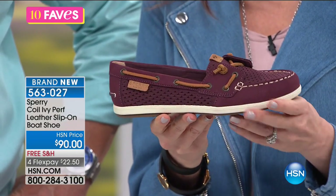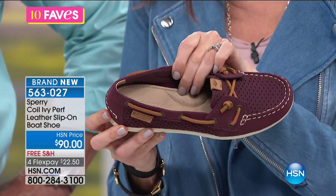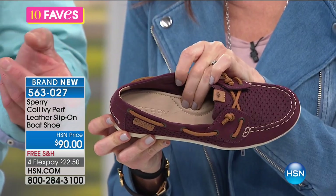I'm addicted to Sperry — addicted to Sperry shoes. It's like most of my shoes in my house are Sperrys. My dress shoes as well, or my boat shoes, which are just like this.